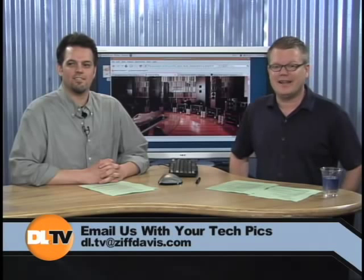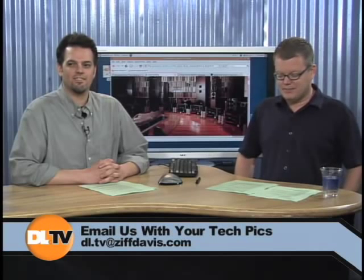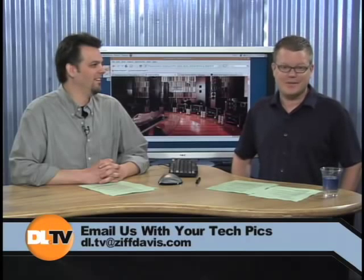If you have tech picks to show us and share, do send them to us. Send those to dl.tv@ziffdavis.com with the subject line 'tech picks' so we know what it is and can sort our email a little bit easier. Up next, we're going to take a look at a new desktop from our very own Joel Santo Domingo, our desktop analyst for PCMag — a new green-inspired desktop PC.